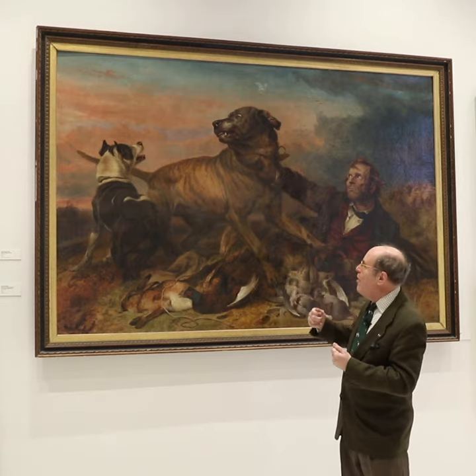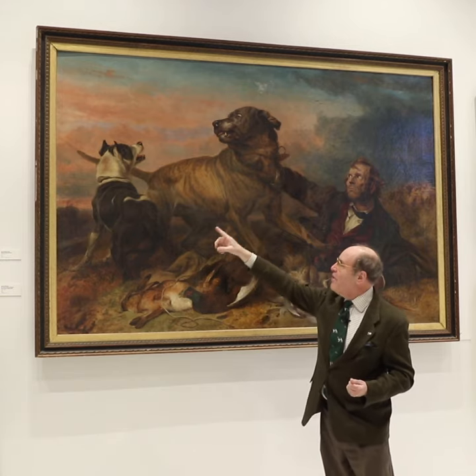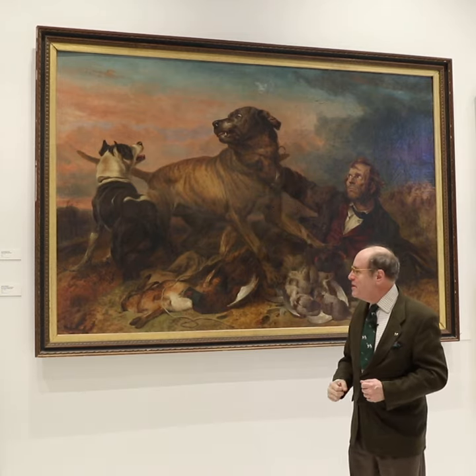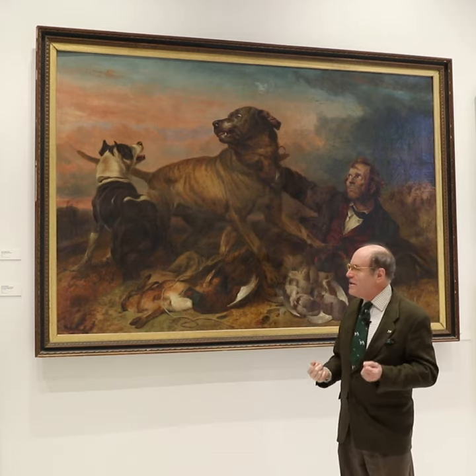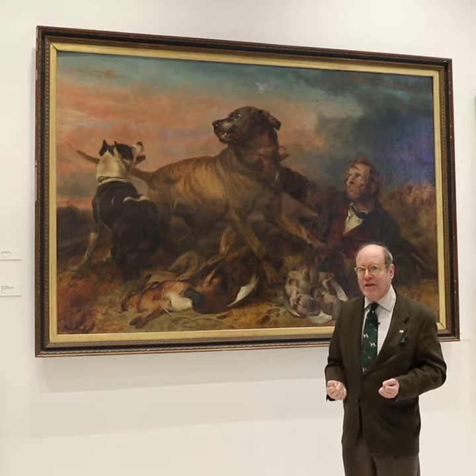It gets more involved as the poacher's dog also gets involved here, and the poacher tries to hold off the mastiff. It's a very vibrant and exciting scene, and one of the more popular paintings — and possibly the largest one we have in the collection.